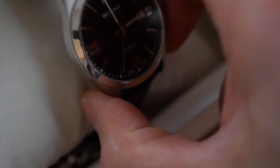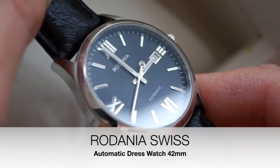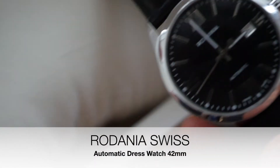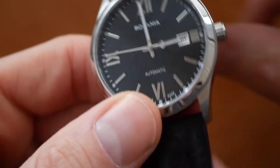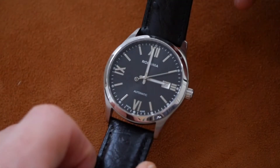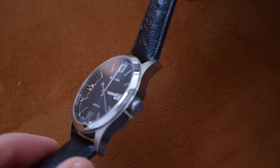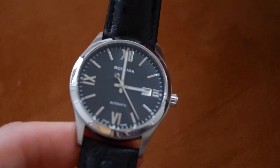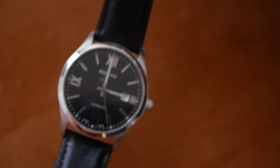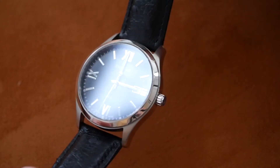It actually comes in a very nice solid white wooden box. And this is the Rodania Swiss made automatic dress watch. It's really very good quality. These particular ones come with an automatic ETA movement and I think they retailed at around about £800. I got this watch quite a few years ago from Amazon and they were selling them off really cheap at around about £250.